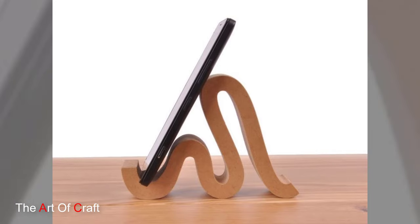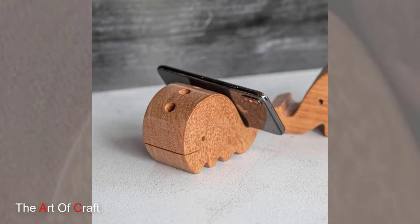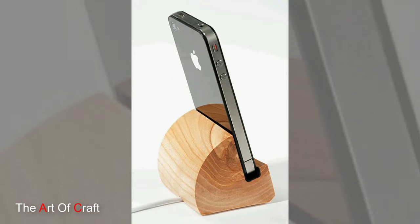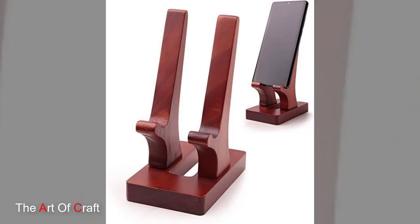Next up, let's explore the phone holders that prioritize functionality and flexibility. These holders often feature adjustable angles, swivel mechanisms and multiple slots to accommodate different devices and viewing preferences. Whether you are watching a video, video calling or following a recipe in the kitchen, a versatile wooden phone holder ensures that your device always has the perfect angle for optimal visibility and convenience.